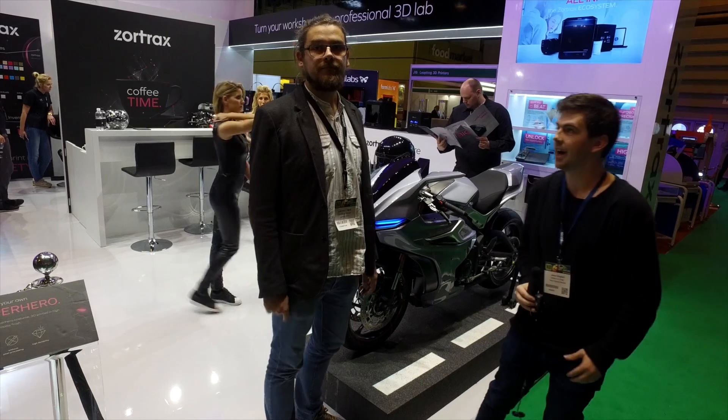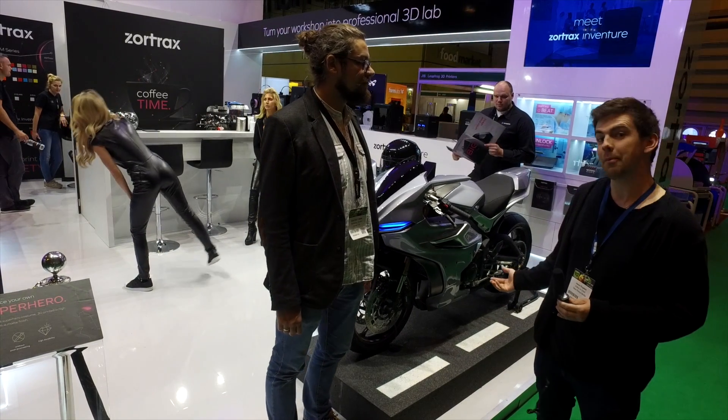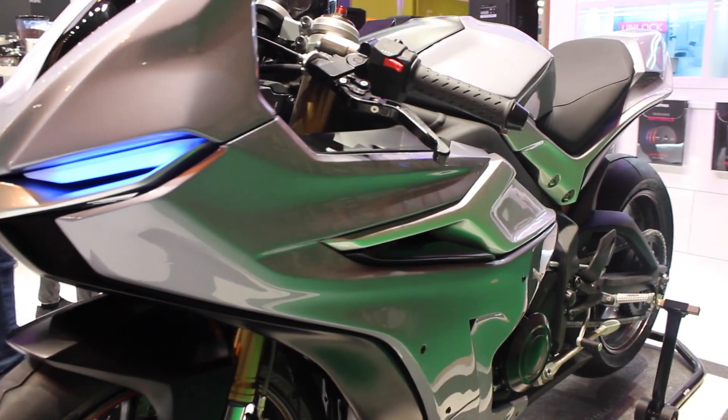Hi, this is Jason from New Rise of Media, and I'm speaking to Bartek from Zortrax. I'm standing in front of a bike, but this isn't any normal bike — the entire body has been 3D printed. Can you tell me a little bit more about it please?